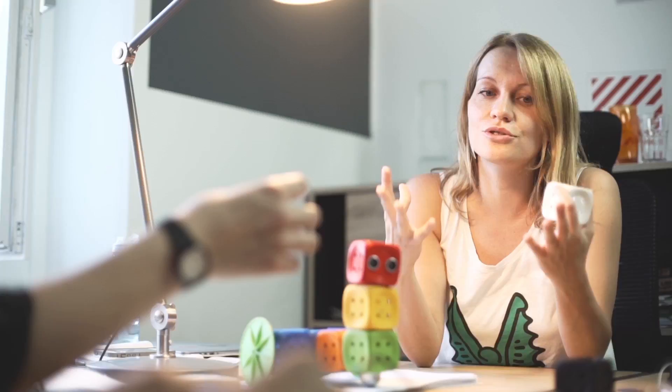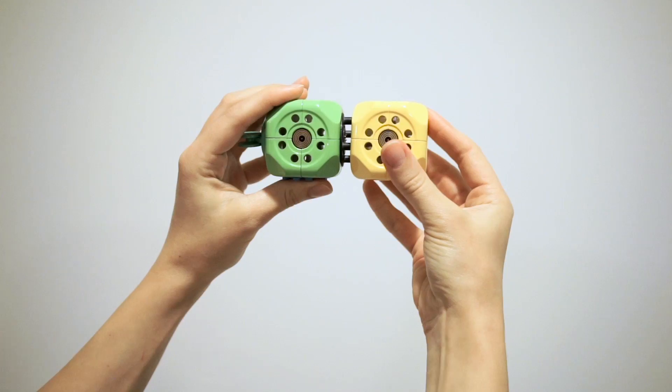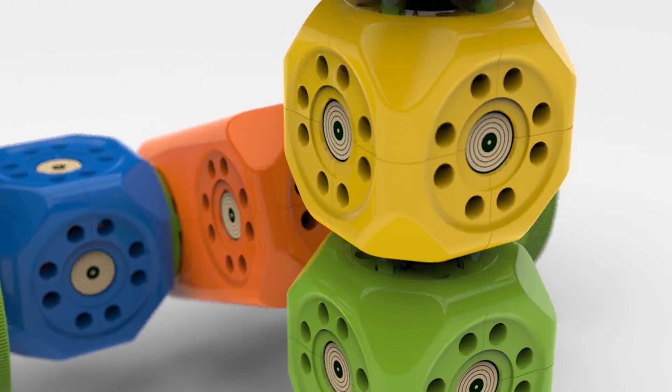The biggest engineering challenge for our team was to create a connection system between the cubes. We've created a technology that will be easy to grasp even for a five-year-old child, and it works perfectly. Just attach the cubes, build a robot, and connect it to a tablet via Bluetooth.